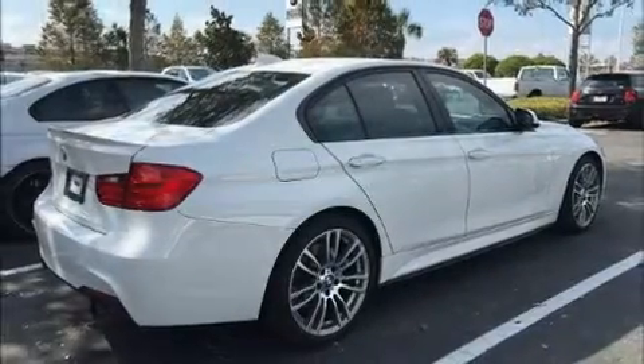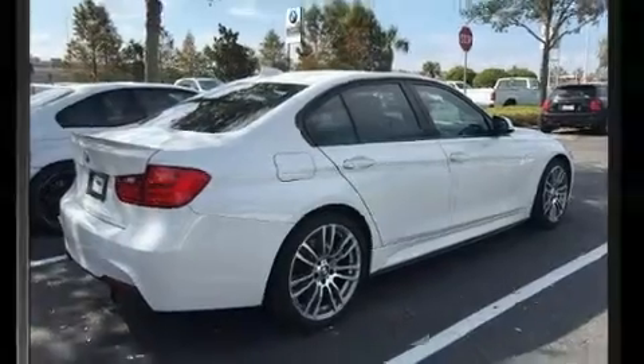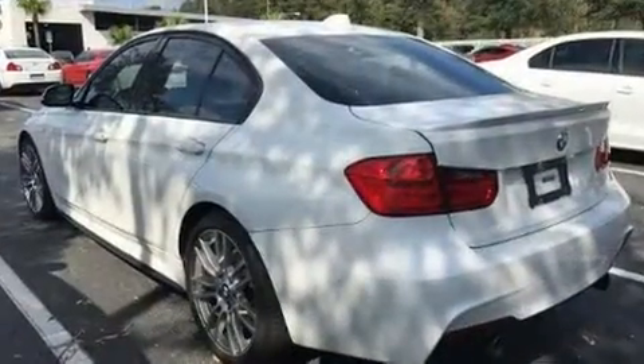Treat yourself to a test drive in the 2013 BMW 335i. This four-door, five-passenger sedan still has fewer than 40,000 miles.